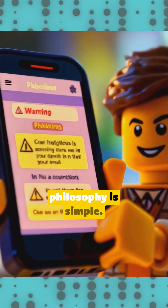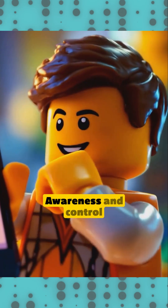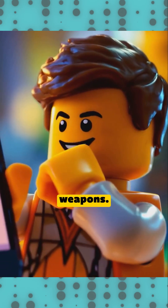Darkstone's philosophy is simple: awareness and control are your greatest weapons.